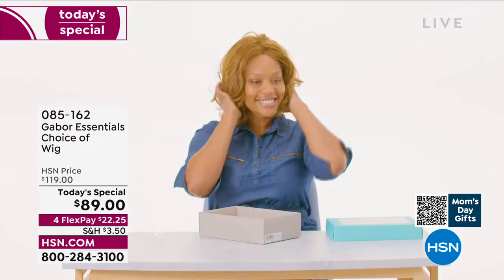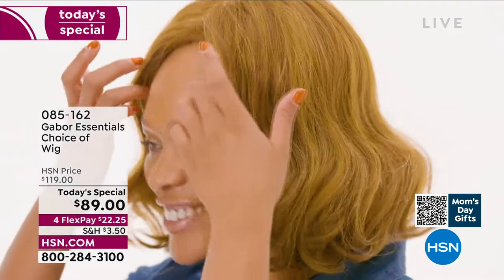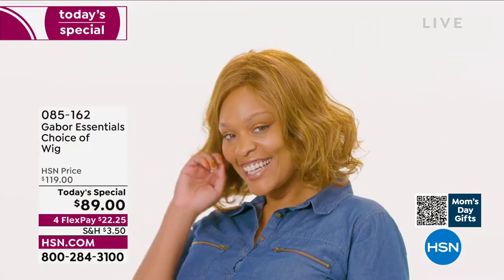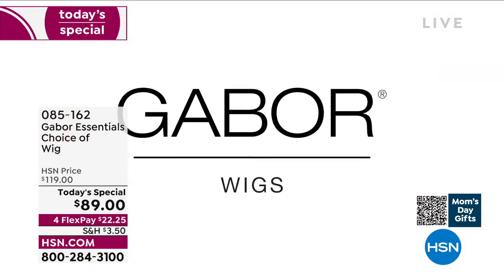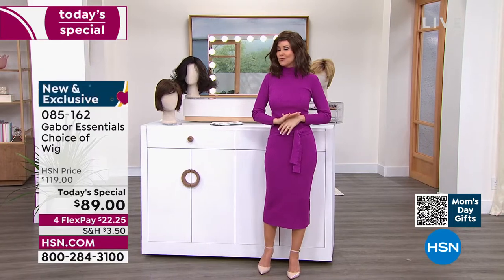Whether you want to try something new — you've always wanted to grow your hair shoulder length — look at her in that gorgeous Exhilaration. They're all brand new. This is not an $89 wig. This is Gabor. They have been making beautiful hair pieces for decades.